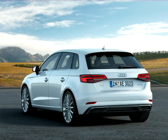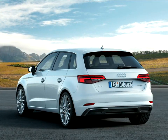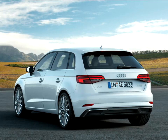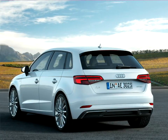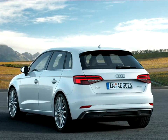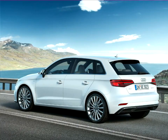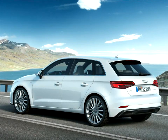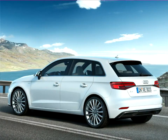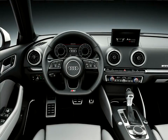New in the segment is the Traffic Jam Assist, which works together with Audi Adaptive Cruise Control (ACC) and its stop-and-go feature. The optional system keeps the car at a safe distance from the vehicle in front, and in combination with the S-tronic, automatically sets the vehicle in motion again after a short stop. In sluggish traffic up to 65 km/h, the Traffic Jam Assist even briefly takes over the steering on well-paved roads.